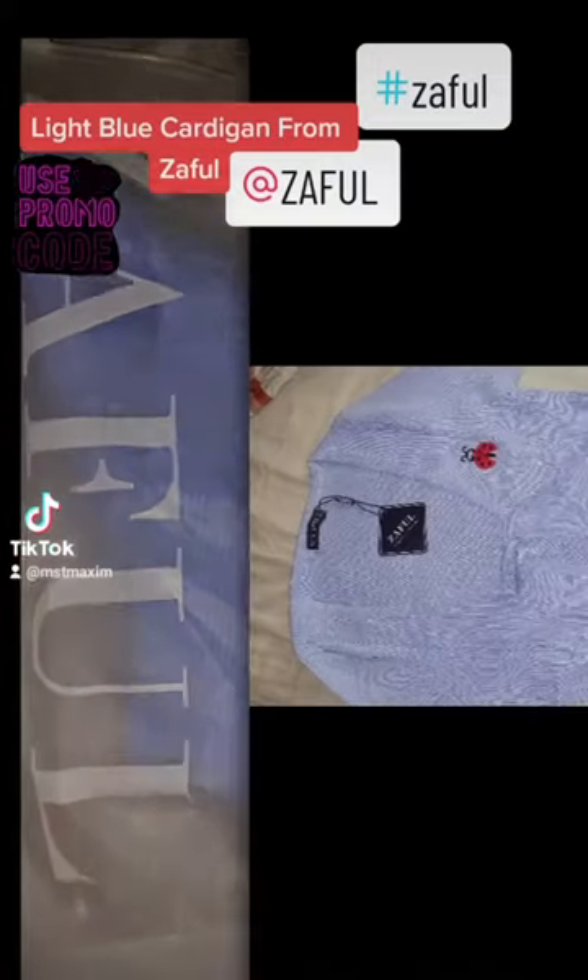This is the light blue cardigan by Zaful. It is a crop top with a cute little butterfly on the top part of your left chest.